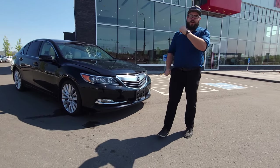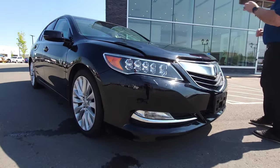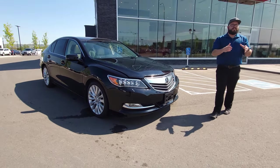What's up everybody, Matt here from Cochrane Nissan, Cochrane's Used Car Supercenter. We are here today with the 2014 Acura RLX with the included tech package.